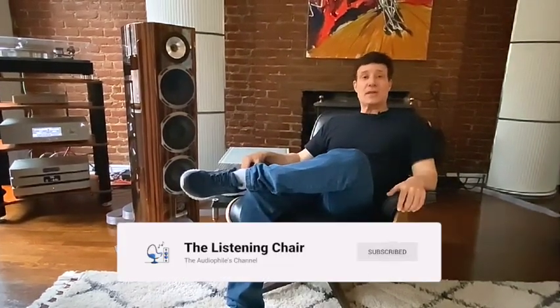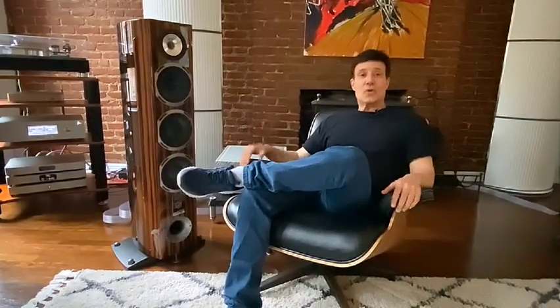If you like what you're hearing in our videos, please hit the subscribe button and join us on our audiophile journeys.